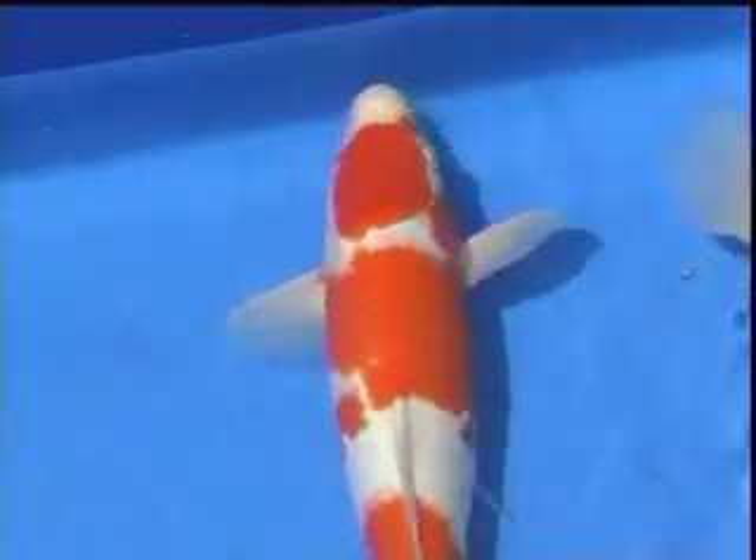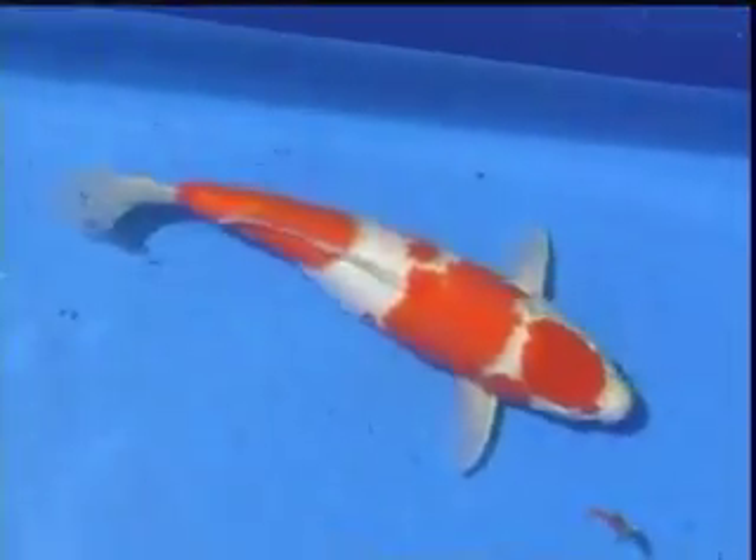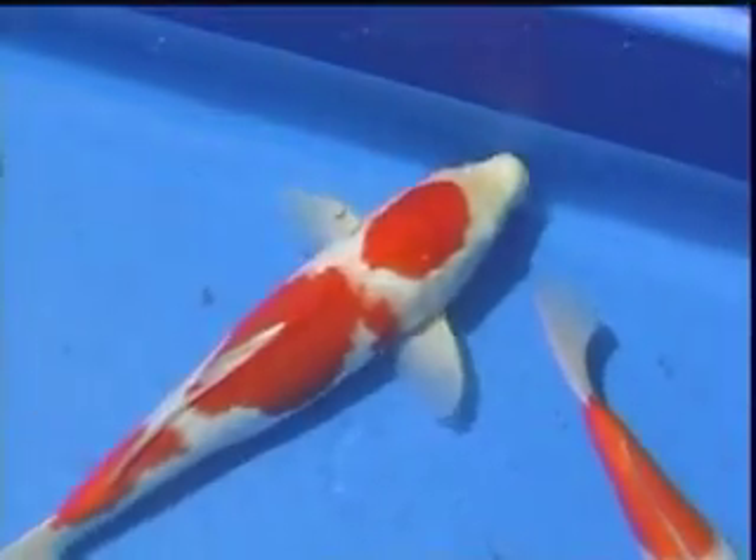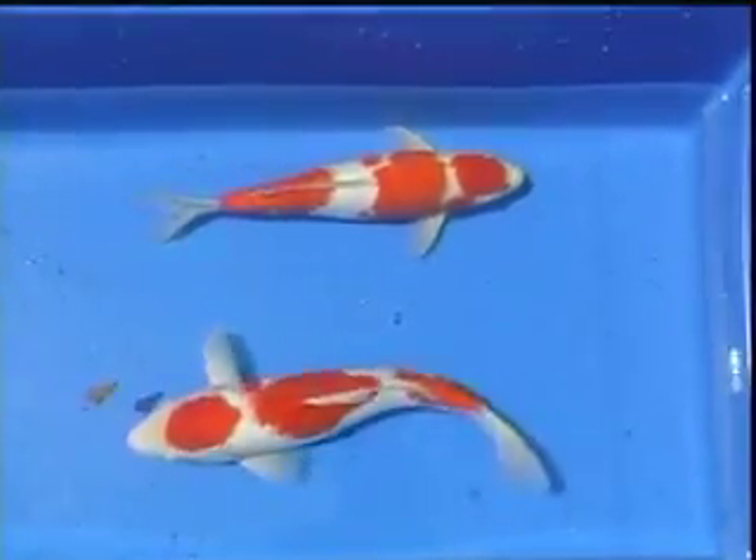We need to also consider the sex of the koi. One of these kohakus is male and one is female. If we look closely, we can see that the tint of beni is slightly different on each, though the kiwa and saishi characteristics are similar on both. Notice the white is good on both koi, though slightly yellow. The heat and heavy feeding of summer will affect the look of the white.